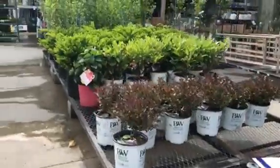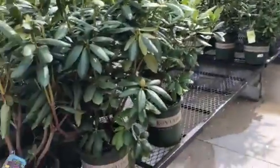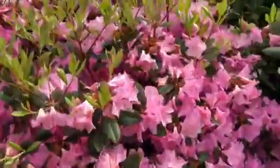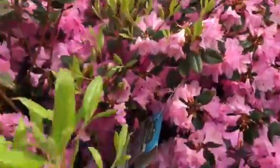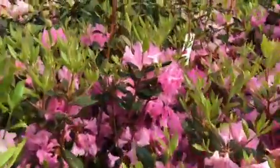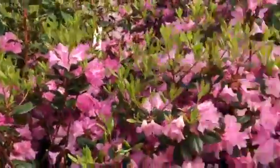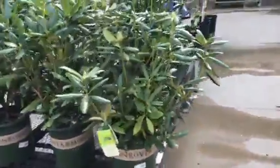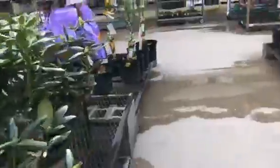Look at this — I tried to get the bee on camera but he's hiding on me. They're in there working, doing their job. These rhododendrons look beautiful — really pretty, real nice.